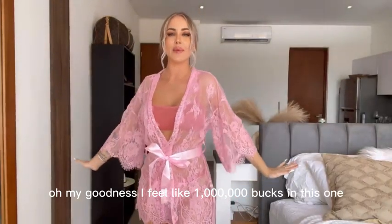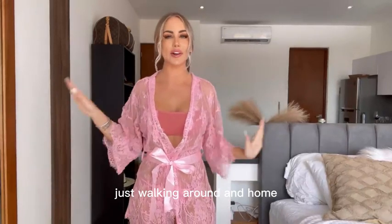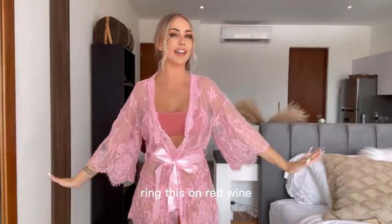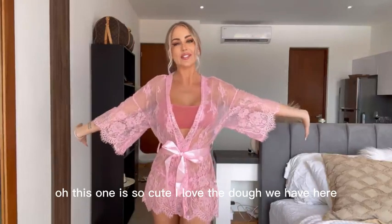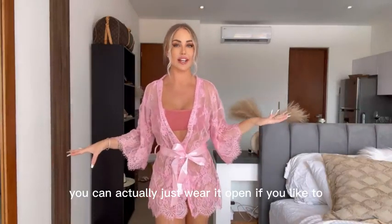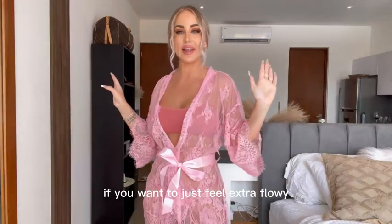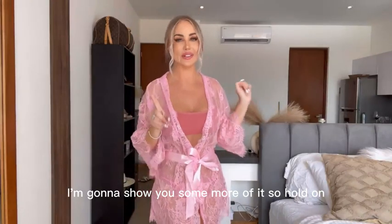Oh my goodness, I feel like a million bucks in this one. This is like how I picture myself just walking around at home drinking some red wine, listening to music. This one is so cute — I love the belt we have here. You can actually just wear it open if you like, if you want to feel extra flowy. I love this one. I'm gonna show you some more of it, so hold on.